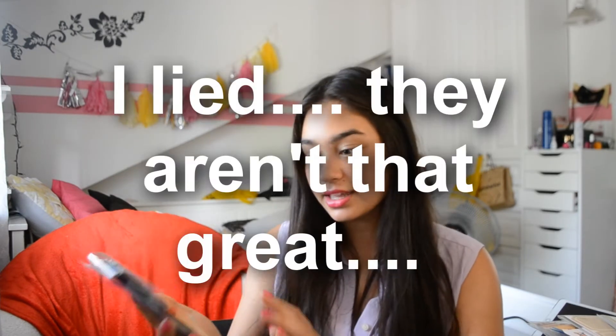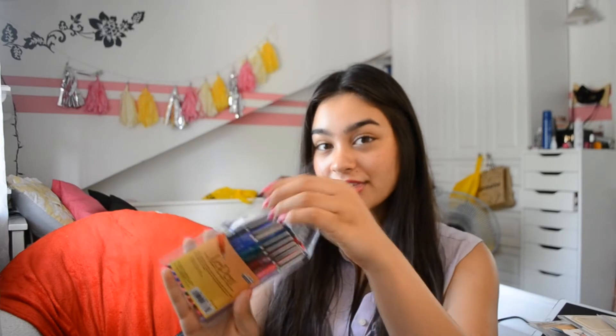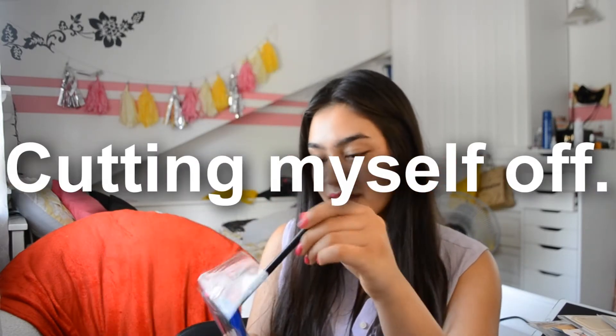I decided to get some felt tip pens. I already had some and probably didn't need these, but these are amazing. They are by Le Pen and they're smear resistant — they don't really bleed through too badly. I really like these; they're very thin with a fine tip. Stationery-wise, I got a lot of new pens, and I also got some gold gel pens, which I'm so excited about.